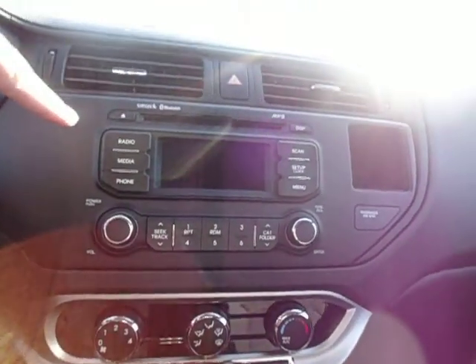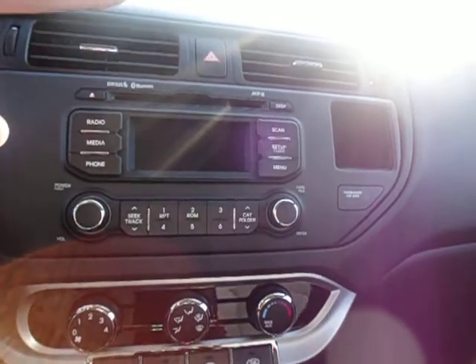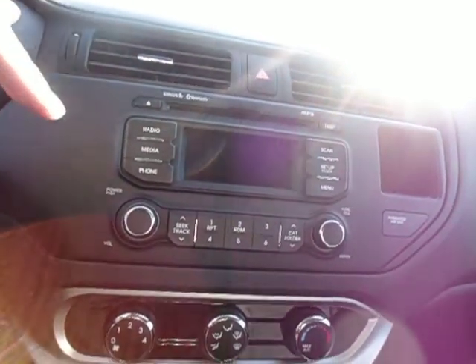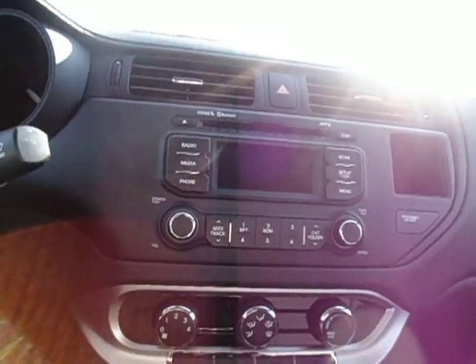You also have Sirius satellite radio built in, so you don't have to have an extra module or anything. And you have a subscription with Sirius for three months with the vehicle. And of course a CD player — can't live without that.